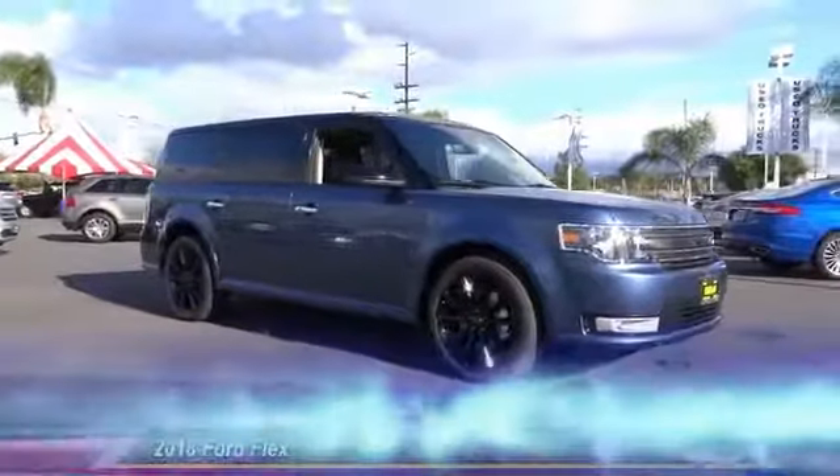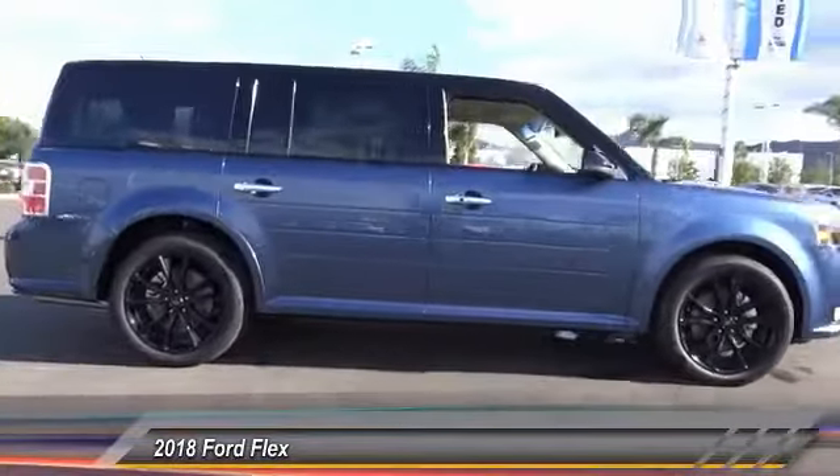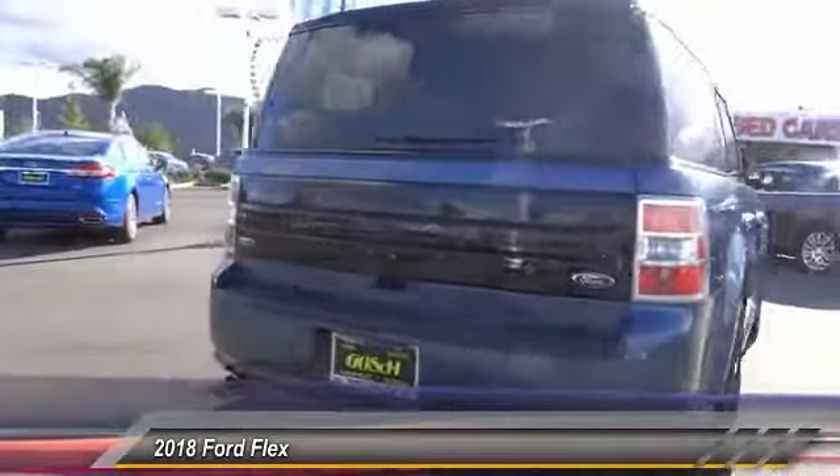The 2018 Flex. Flex isn't just exciting to look at, it's exciting to drive. It hunkers down, puts a limit on lean, and is priced below $40,000.